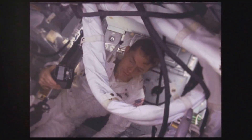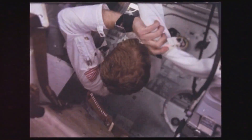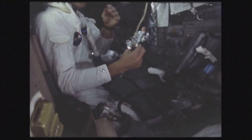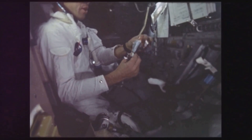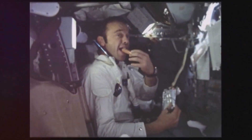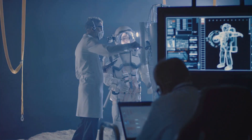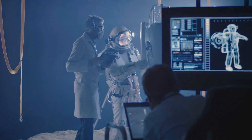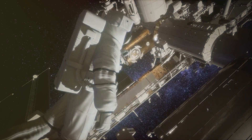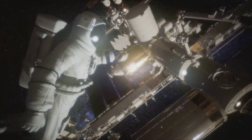The life support systems on Apollo 9 were marvels of engineering — miniaturized versions of Earth's systems. They scrubbed carbon dioxide, replenished oxygen, regulated temperature, and managed waste within the spacecraft. The success of these systems during Apollo 9 validated the technology for future lunar missions, enabling humans to live and work on another celestial body.